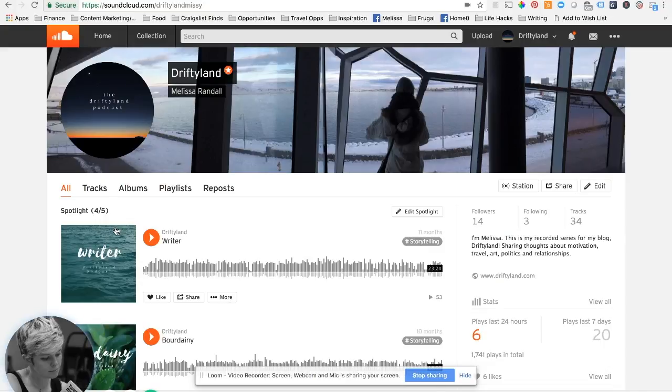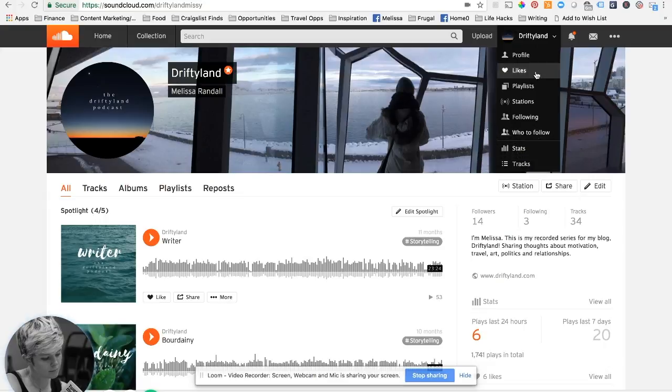I wanted to do a quick video on how to set up a podcast easily using just your computer to start recording tracks. Here's my SoundCloud page. I know you're thinking no one uses SoundCloud anymore — SoundCloud is just a vehicle. It'll give you what you need to share your podcast on iTunes and embed your podcast into a blog post. But first let's talk about SoundCloud.